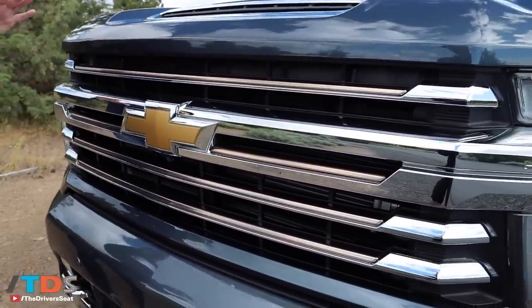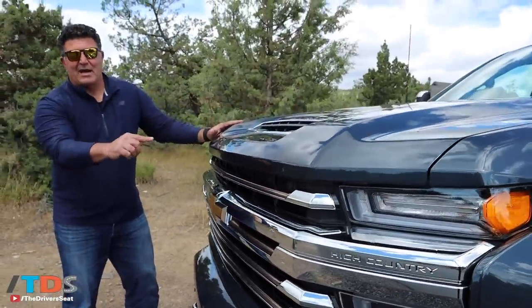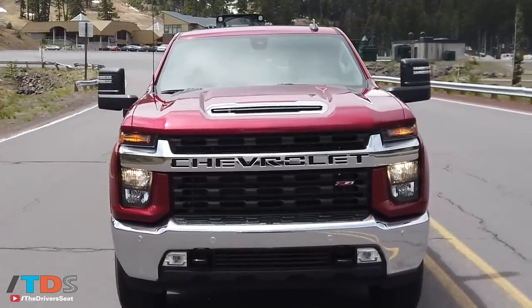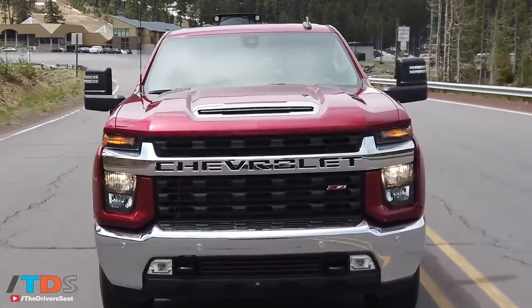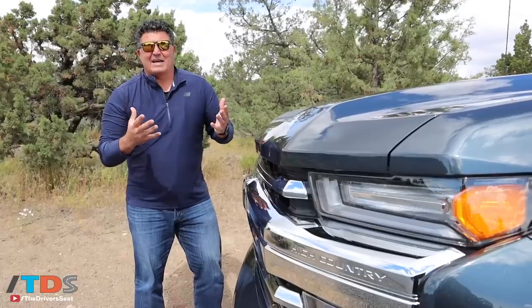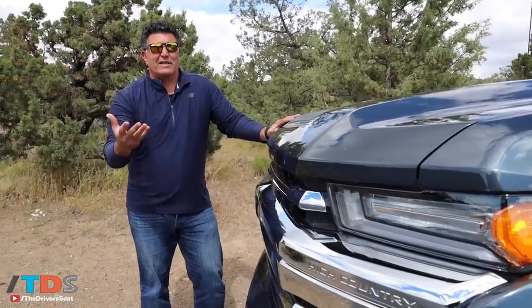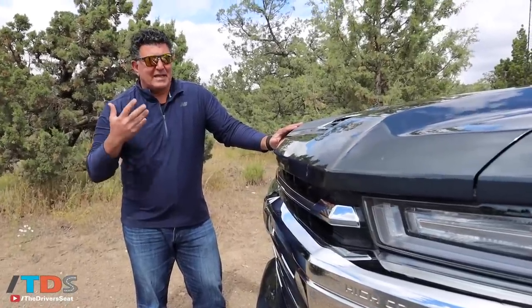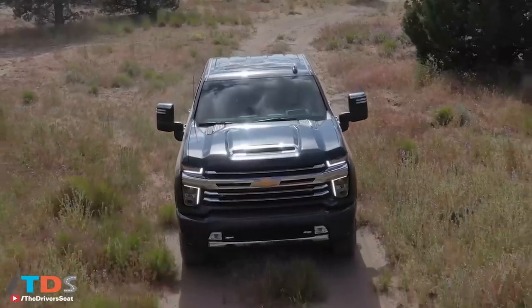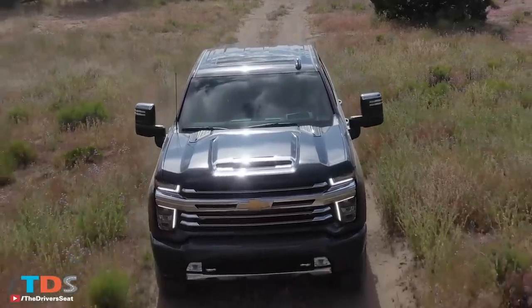Only the High Country gets this grille with the gold bowtie — it's a little too much bling for me. The rest of them get 'Chevrolet' etched out, and that is a bold look. When I looked at it today in my rearview mirror while driving, and just walking up to it, I like that grille. Customers in focus groups showed they don't want their 2500 and 3500 to look like their 1500 — they want their heavy-duty truck to stand out, to be bold, to be different.